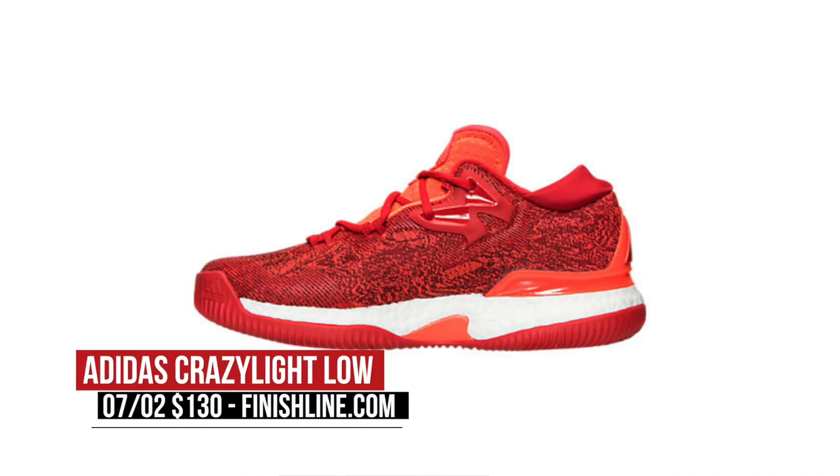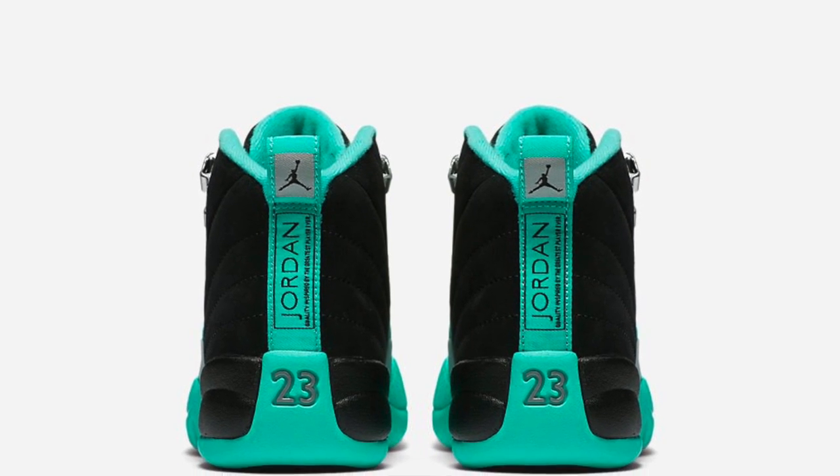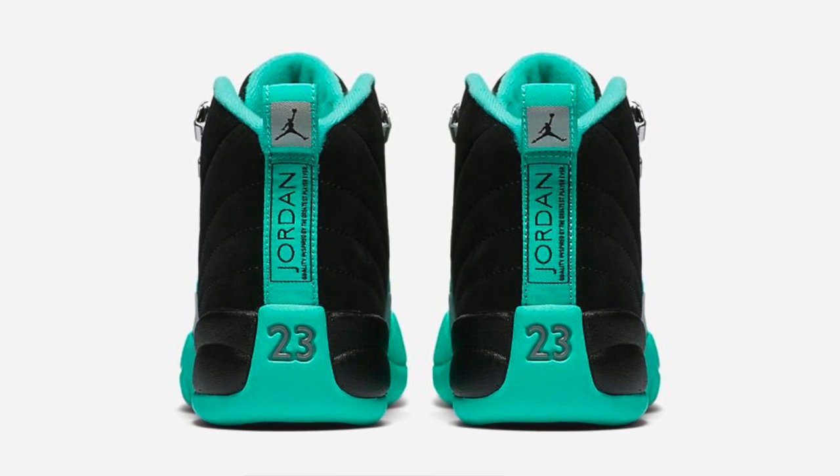Switching back to Adidas, the Crazy Light Boost dropped in a few colorways this weekend and those are going to cost you about $130. On the Jordan side of things, the ladies get some love on the Air Jordan 12. Now this is a grade school-only release and they come in black and turquoise — those will cost you $140.